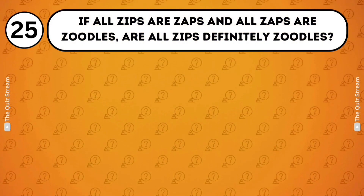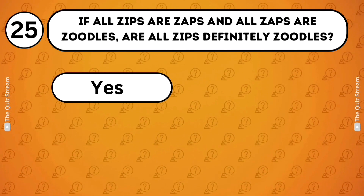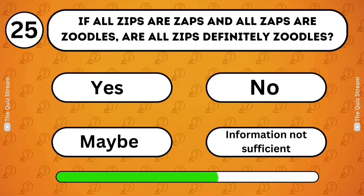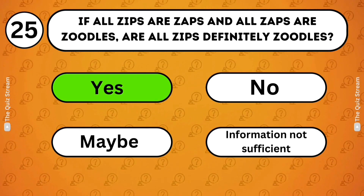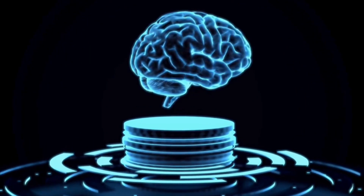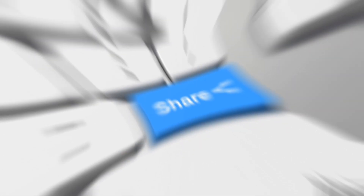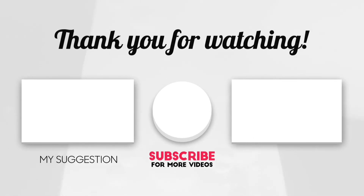Abstract logic. If all zips are zaps and all zaps are zoodles, then it logically follows that all zips are zoodles. Well done! You've made it to the end! Hope you had a blast with our Logic IQ test. Whether you aced it or learned something new, that's a win in our book. Share this with friends to spark a little friendly competition. For more brain-teasing fun, don't forget to subscribe. Keep challenging yourself and see you in the next one!